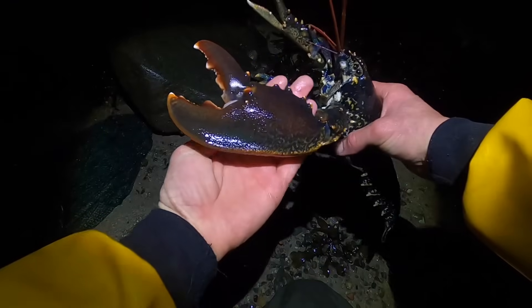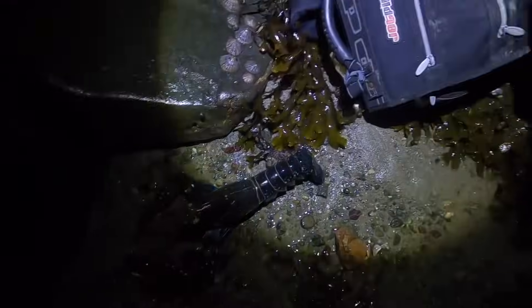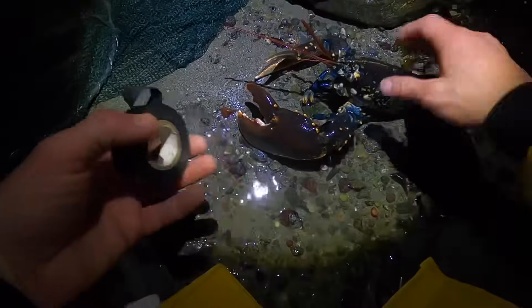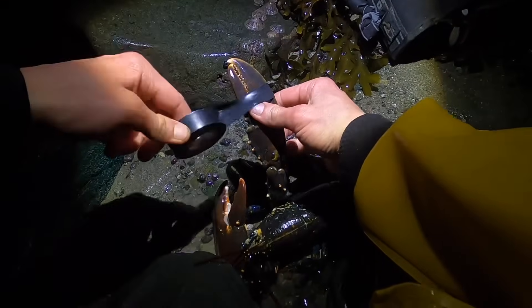Look at that compared to my hand — you absolute diamond! That is definitely what we're after. I forgot my lobster banding tool today so it's back to the old electrical tape. What a lobster — that is an absolute beast. Last thing I want is this thing biting me; it's going to be a very sorry day if it did.